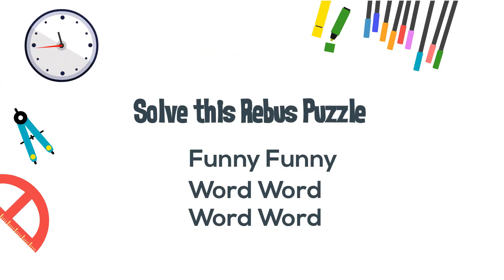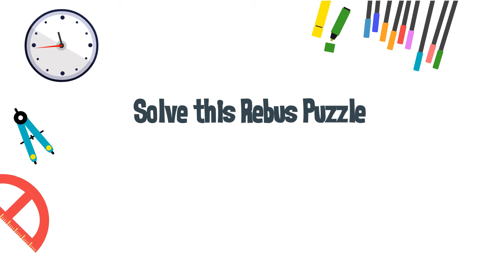Next, solve this puzzle. For example, this would be 'too funny for words.' So here's what we need you to solve.